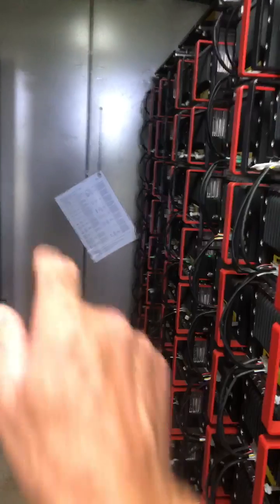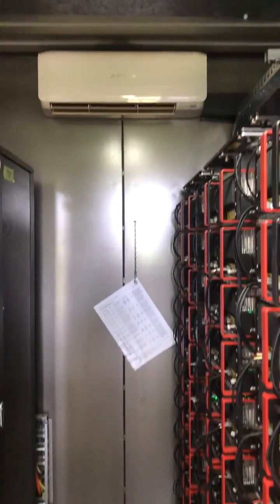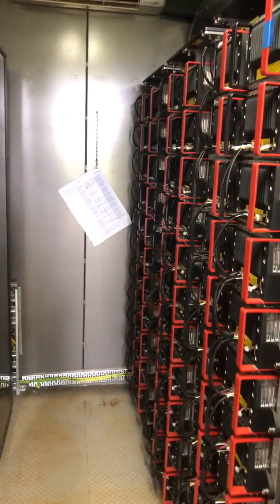In the room next door behind here we have the generators located. The room is also cooled so that we can maintain the batteries at a consistent temperature.